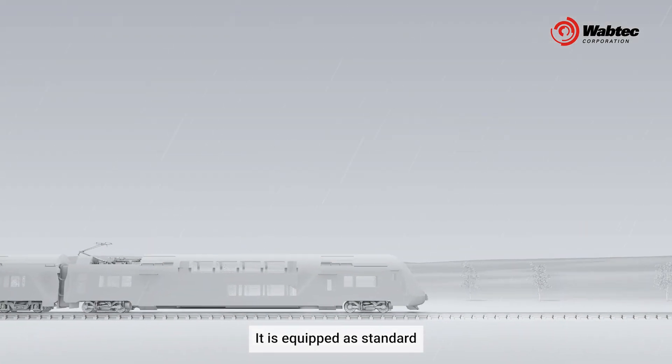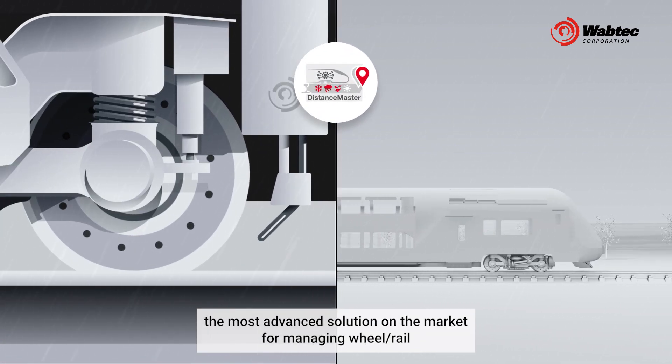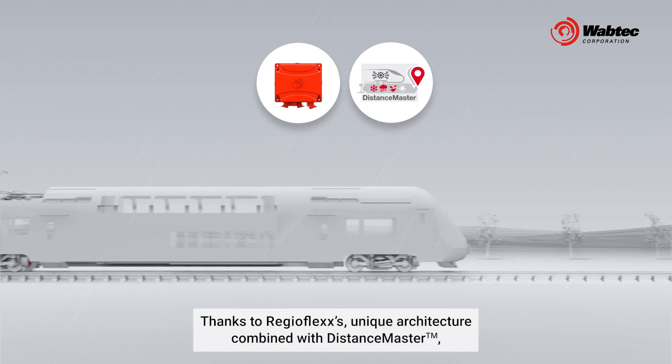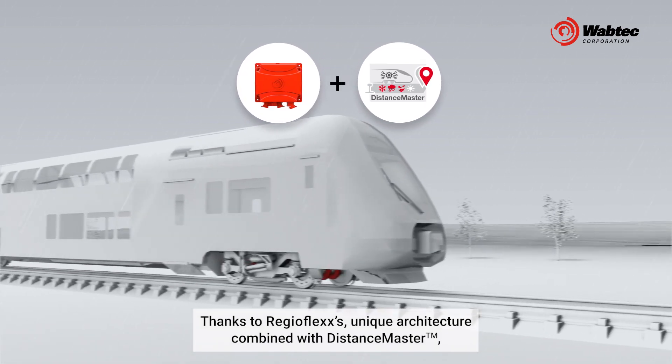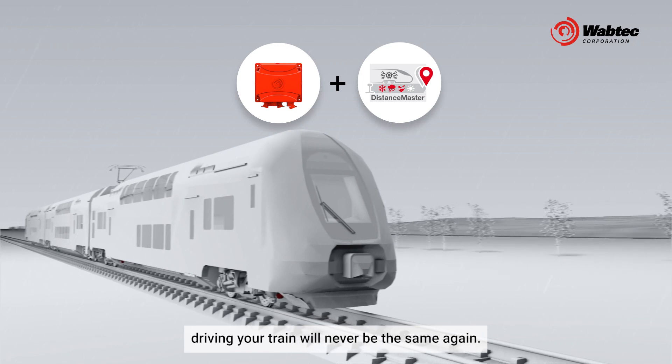It is equipped as standard with DistanceMaster, the most advanced solution on the market for managing wheel rail adhesion during braking, even in poor adhesion conditions. Thanks to RegioFlex's unique architecture combined with DistanceMaster, driving your train will never be the same again.